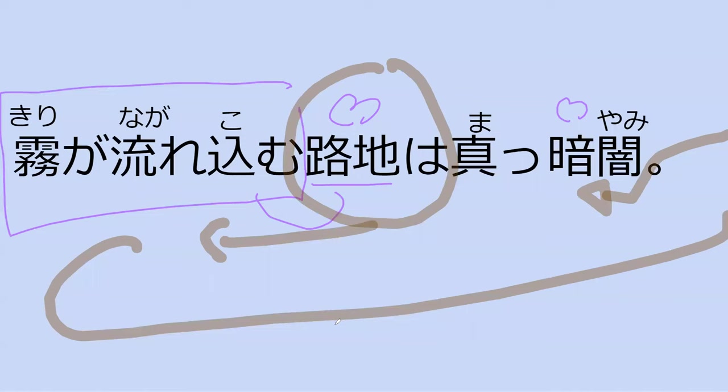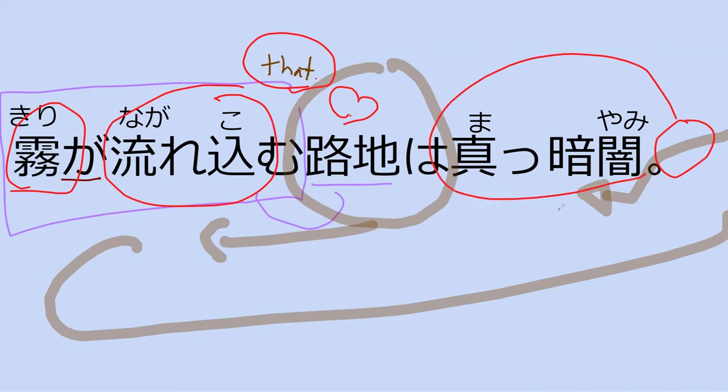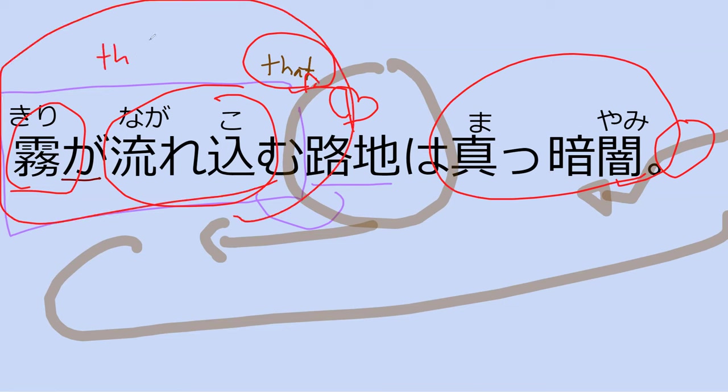So: roji — nagarekomu — flows into — from kiri, the fog. Always pay attention — fog that flows into the alleyway. Then kurayami: super dim. What is super dim? The alleyway. So if I were to translate this into English: 'the alleyway that fog flows into is totally, super duper, completely dark.' Those are marked by 'that' in English.